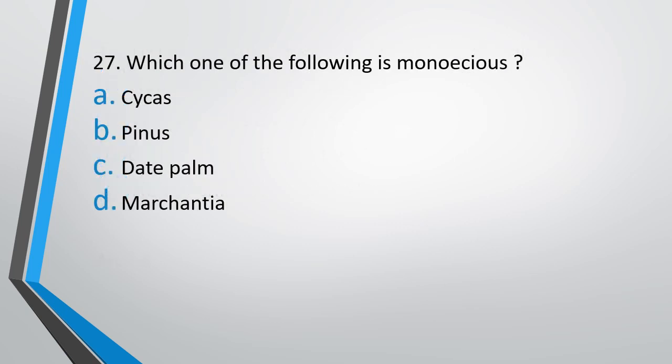Question number 27. Which one of the following is a monocot? Option A: Cycas, Option B: Pinus, Option C: Date palm, Option D: Marchantia. The correct answer is Option B, Pinus.